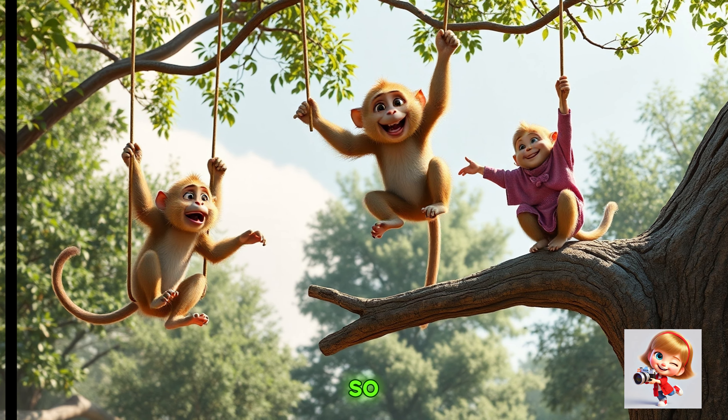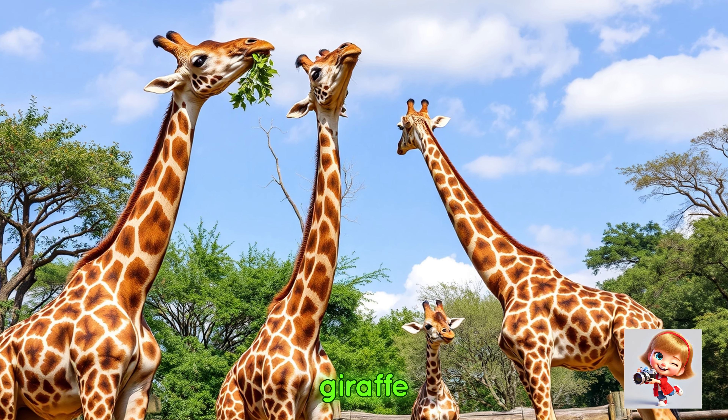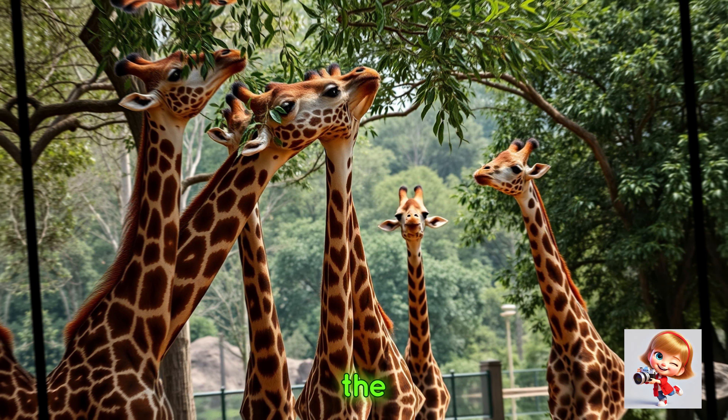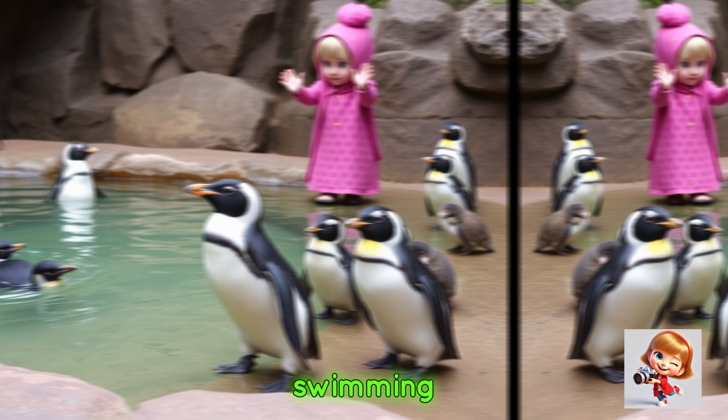Masha continued her adventure and reached the giraffe area. Look at the tall giraffes — they are so tall they can almost touch the sky! After that, Masha went to see the penguins.